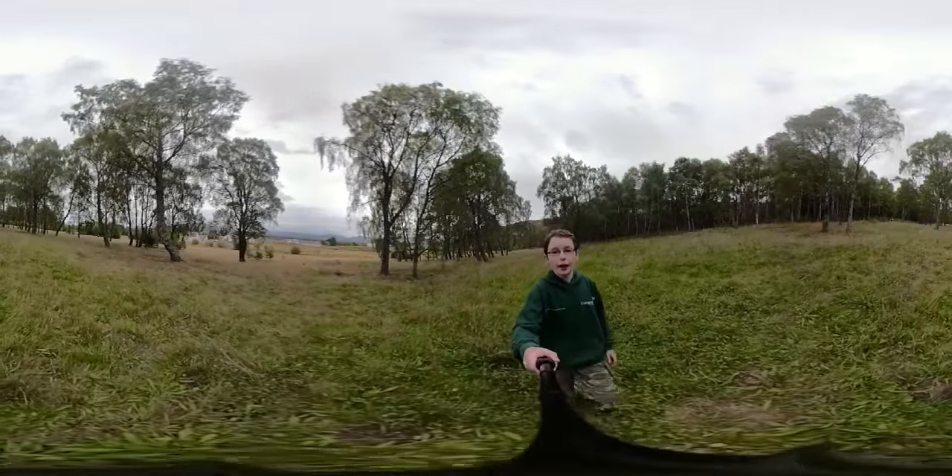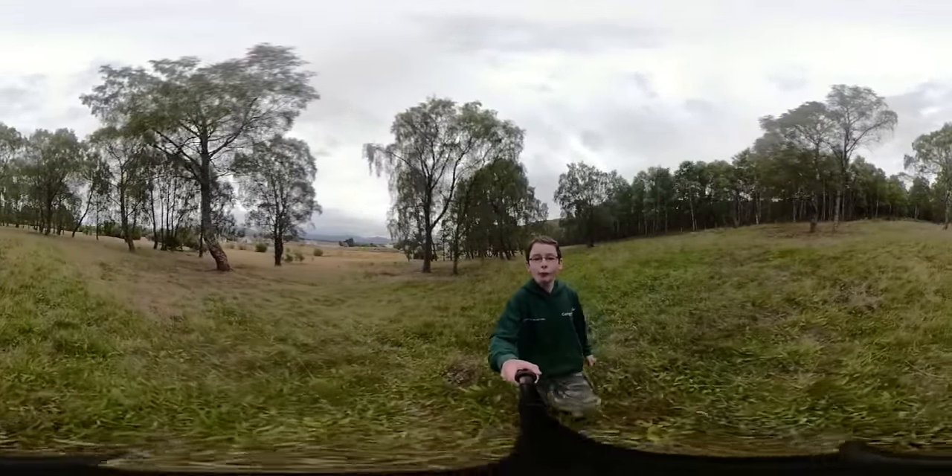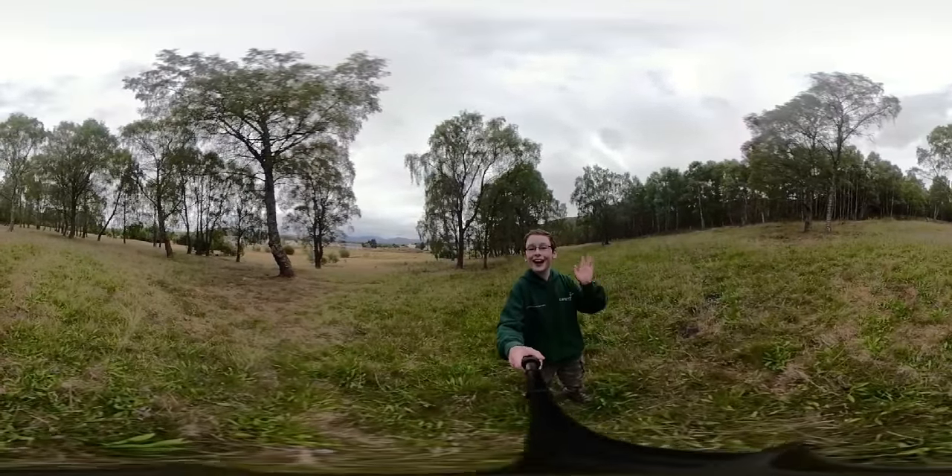Well, that's it for today. I hope you guys have enjoyed this video and that it encourages you to go help hunt to find the small scabious mining bee. I'll see you next video — bye!